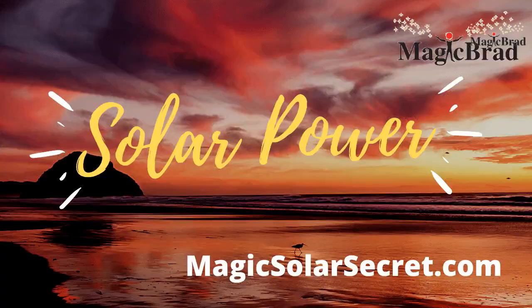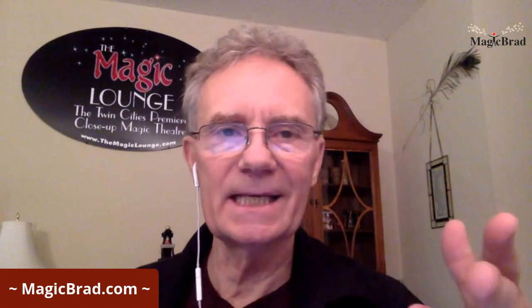That leads me to solar energy. I've got a banner here — magic solar secret. A little disclaimer: this is an affiliate program I'm involved with, promoting solar energy installations.